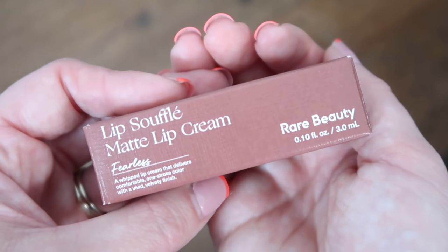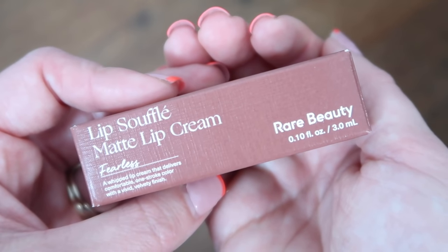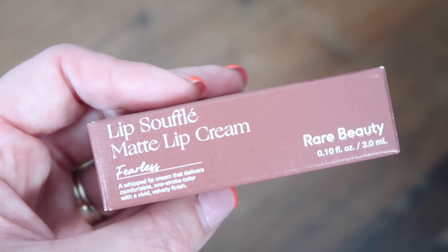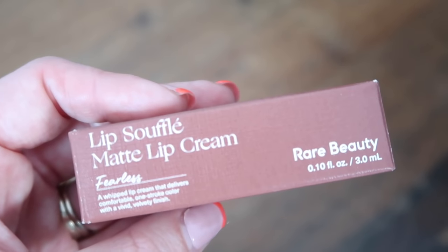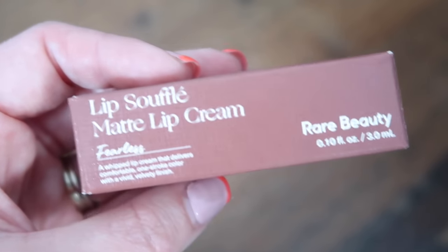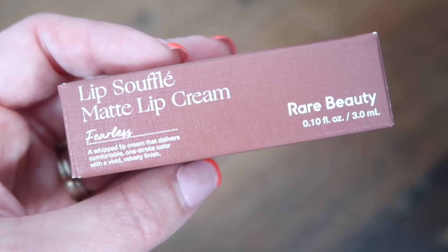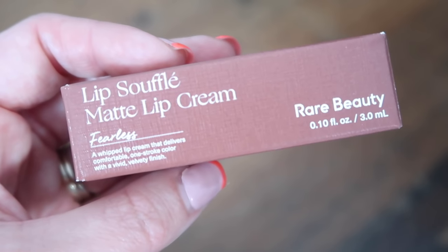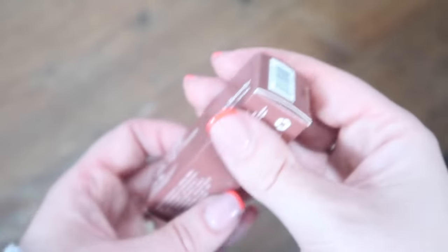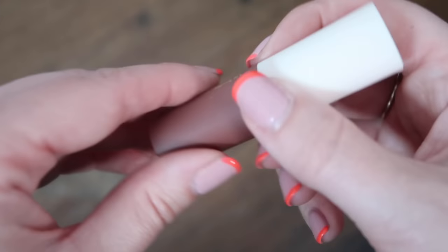The first product is by Rare Beauty — it's the Lip Soufflé Matte Lip Cream in the shade Fearless, at 0.10 fluid ounces or 3ml. We were actually promised a 1ml size, so this is three times what we were promised. A full size would be 3.9ml, so it's not far off a full size, which retails at £19 or 23 euros. It leaves lips looking smoother, plumper, and fuller, enriched with vitamin E.